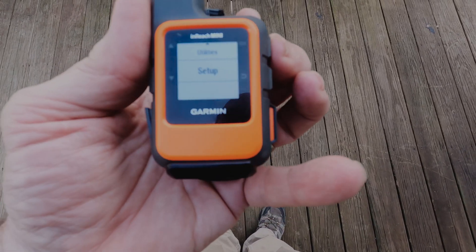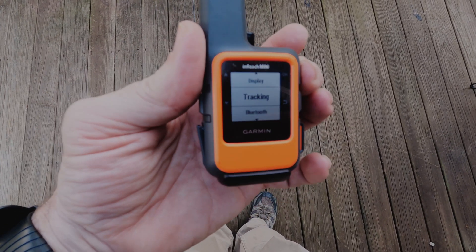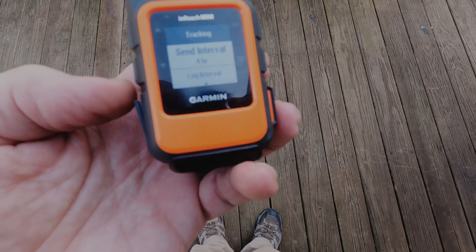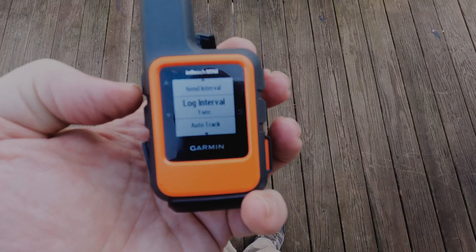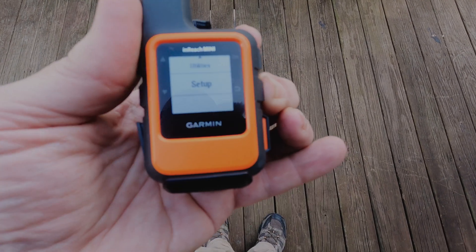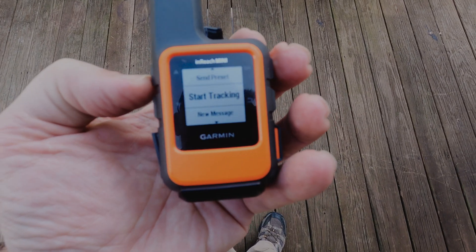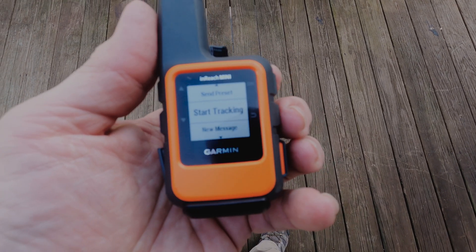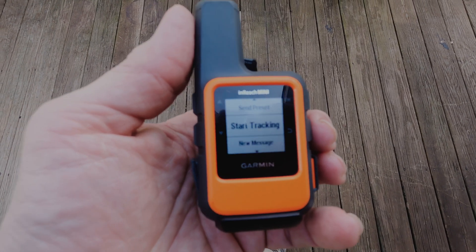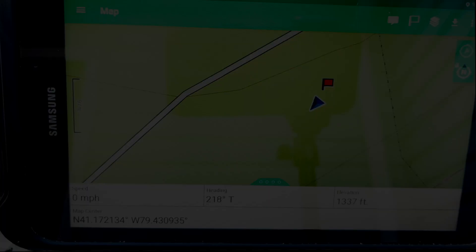We're in the setup menu. Going down to tracking — I have the send interval set at four hours and the log interval set at one second. We'll get out of the setup menu and go to start tracking. As soon as I hit start tracking, the information on the tablet should change to what the information is on the inReach Mini. Let's see what happens.